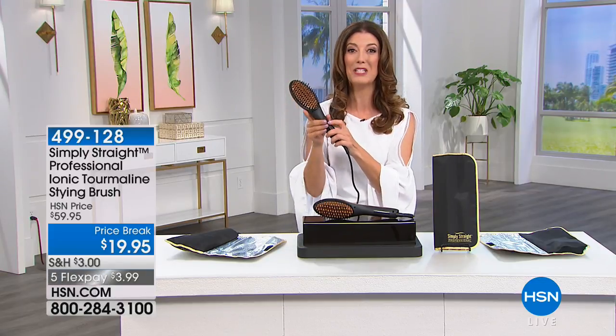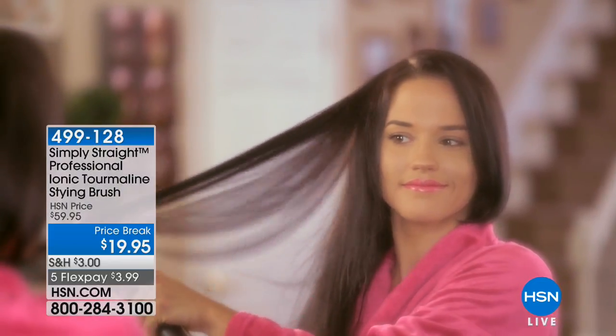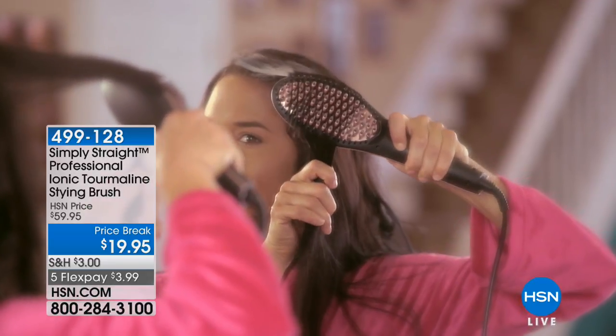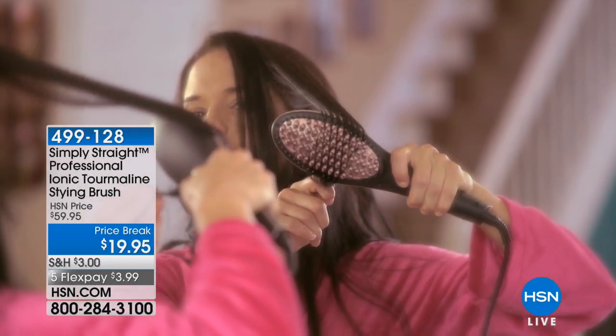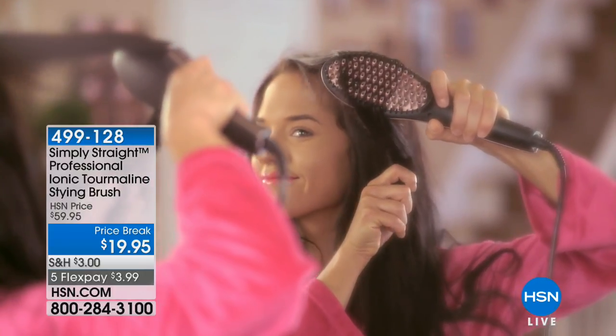We've got a phenomenal buy. It's $40 off today. You are saving twice as much as you're spending — that's my kind of beauty math. $19.95 is your price today. You even have two flexible payments. It's our only scheduled airing of the day.